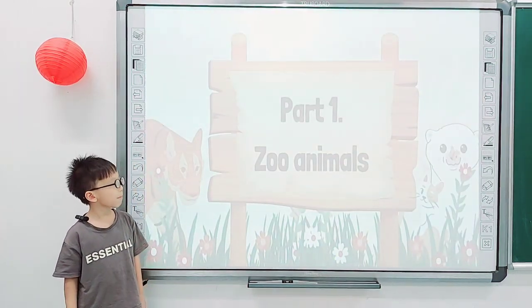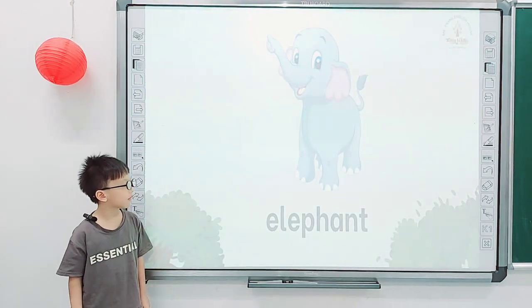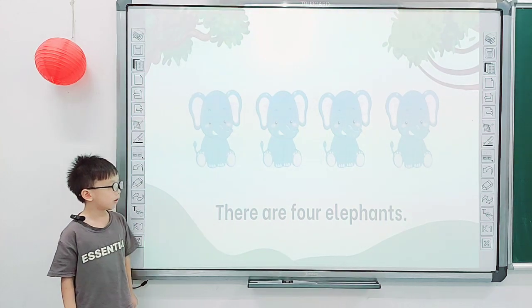Nathan, what's one zoo animal? Look at the screen, tell me, what is it? Elephant. It is an elephant. Tell me, what color is the elephant? How many elephants are there? There are four elephants.